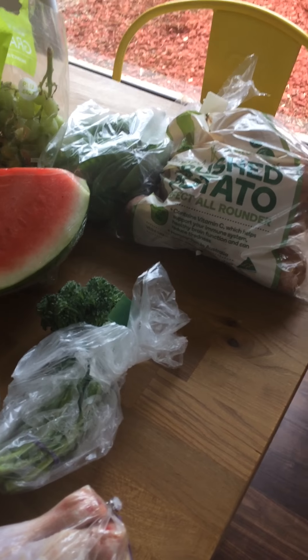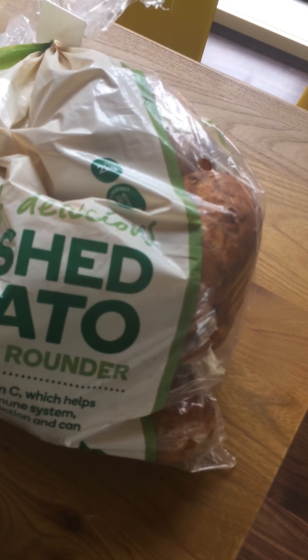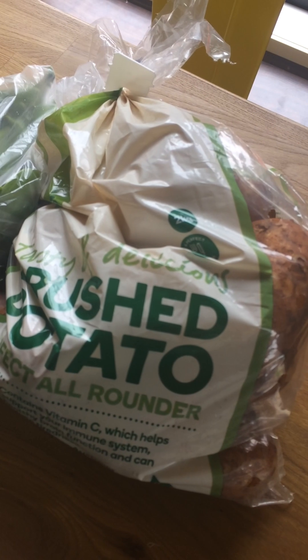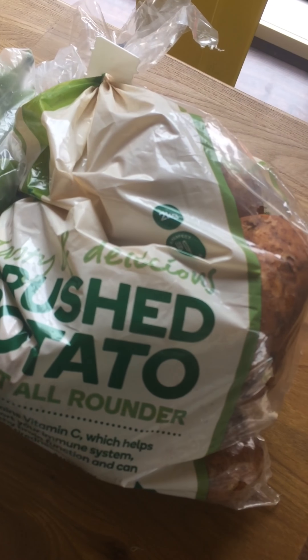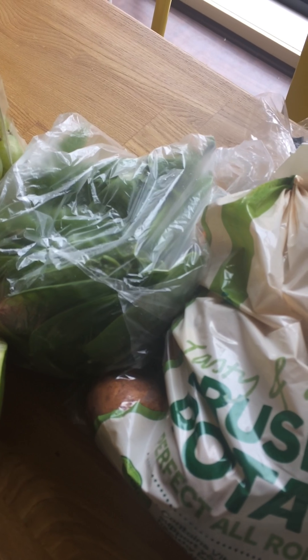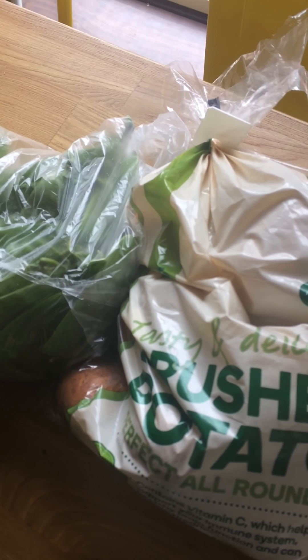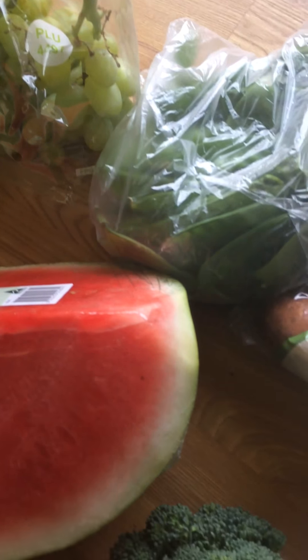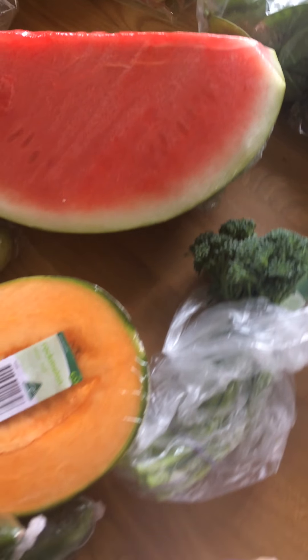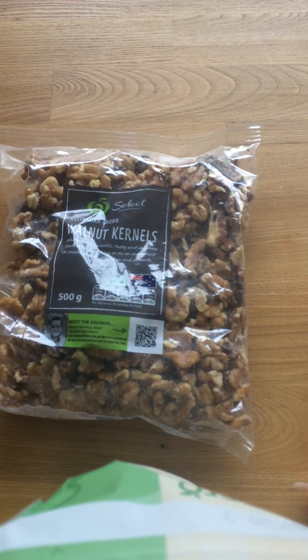The brush potatoes were two-fifty a kilo in the bag — buying them individually was three-fifty a kilo, so the bag was cheaper. We have lots of snow peas; these go in the kids' lunches as a good snack — superfoods and brain foods. Grapes went on special too, and the walnuts were eight dollars a bag, two dollars off.